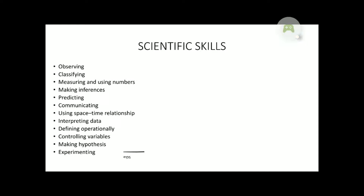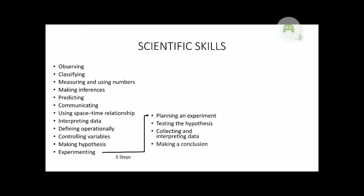There are five steps in experimenting. The steps are: planning an experiment, testing the hypothesis, collecting and interpreting data, making a conclusion, and writing a report.